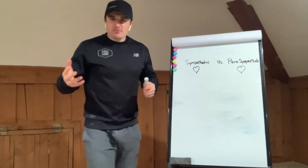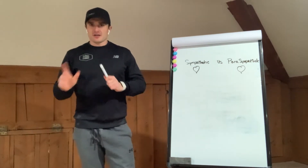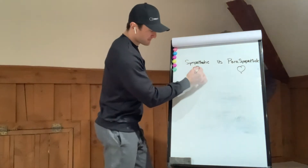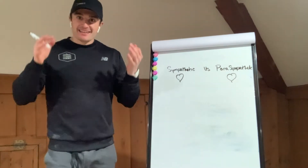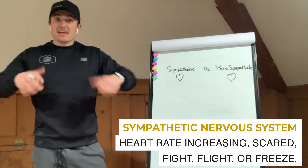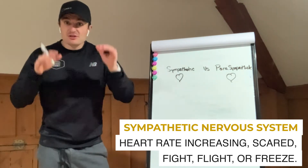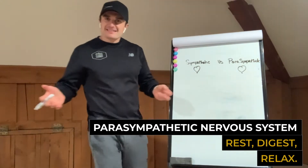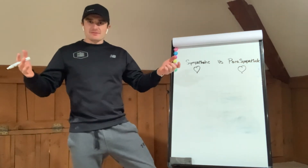A lot of people ask: what's the difference between your sympathetic and your parasympathetic nervous system? Here's a perfect example. Sympathetic nervous system — heart rate increasing, scared, fight, flight, or freeze. Those are the perfect example versus parasympathetic nervous system: rest, digest. That is parasympathetic.